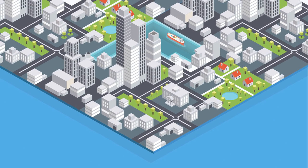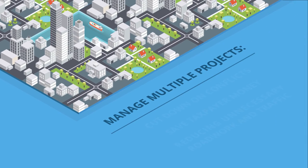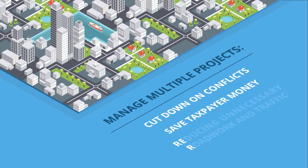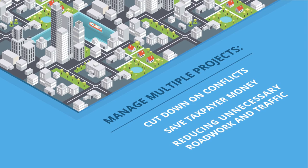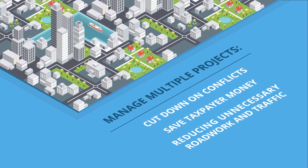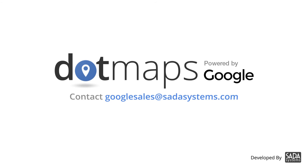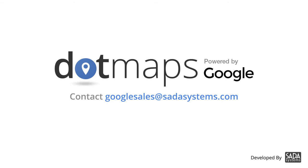DOTMAPS helps cities manage multiple projects, cut down on conflicts, save taxpayer money, and improve quality of life by reducing unnecessary roadwork and easing traffic. DOTMAPS — innovation for better city management. Contact SADA Systems to learn more.